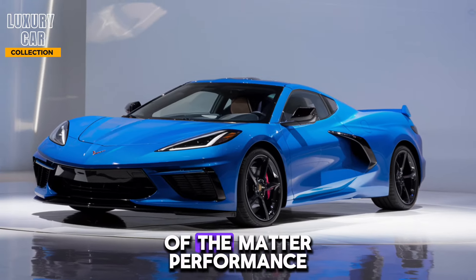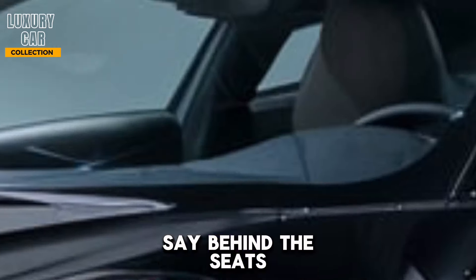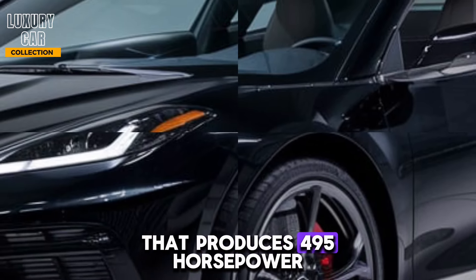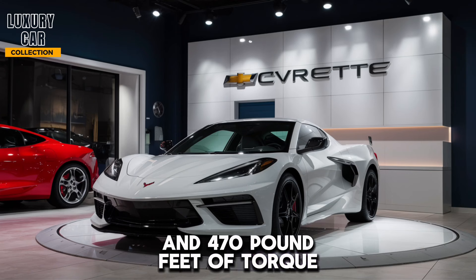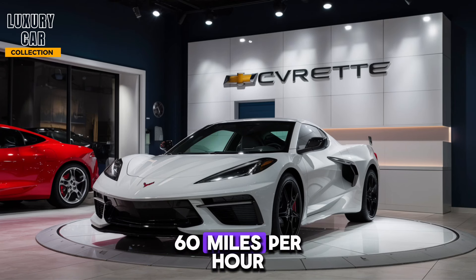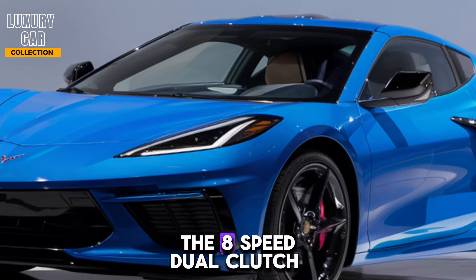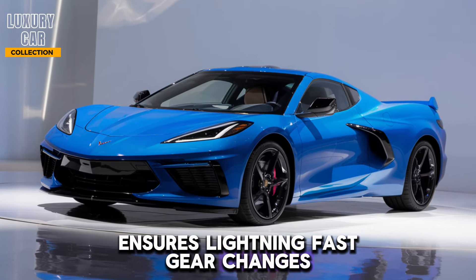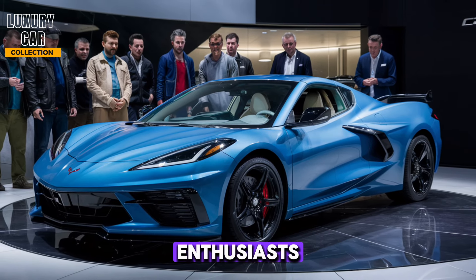Now, let's get to the heart of the matter: performance. Under the hood — or should I say, behind the seats — lies a 6.2-liter V8 engine that produces 495 horsepower and 470 pound-feet of torque. This powerplant propels the Stingray from 0 to 60 miles per hour in just 2.9 seconds. The eight-speed dual-clutch transmission ensures lightning-fast gear changes, and the active exhaust system provides a soundtrack that's pure symphony for car enthusiasts.